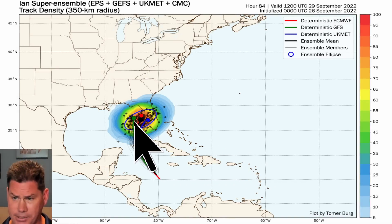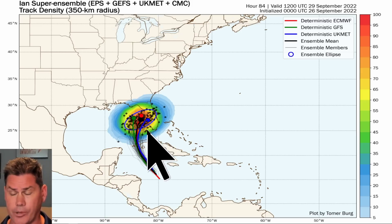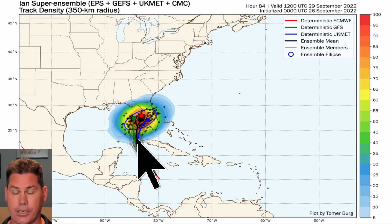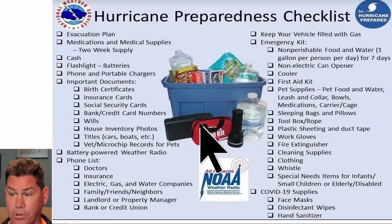Right now the GFS model has historically been tracking a little further west with this system, the European model has been closer to the coastline, and the UK Met model actually brings it in the soonest. The official track from the NHC is a combination of all the ensemble members. Once Ian crosses Cuba, forecasters will be able to fine-tune the track with more precision — but either way it's not going to be a pretty setup for Florida.